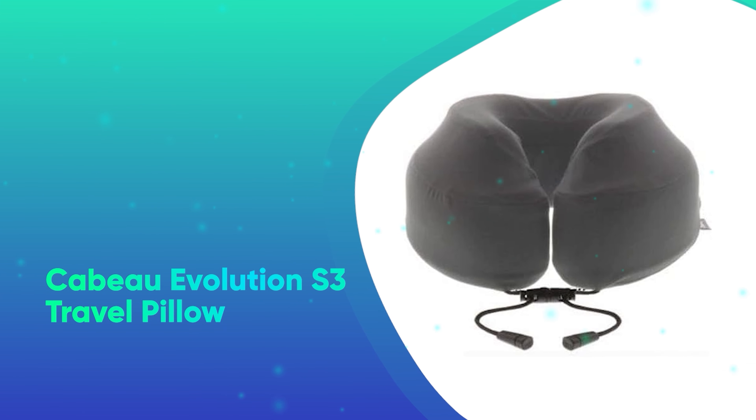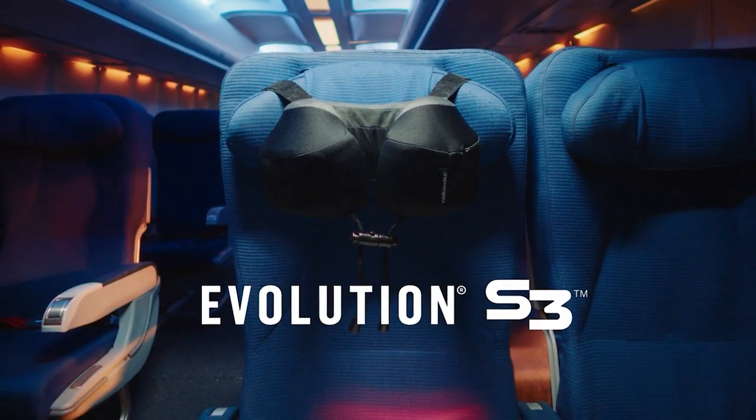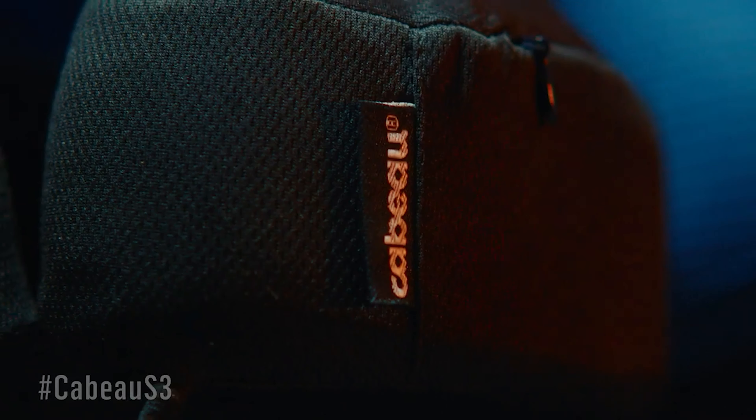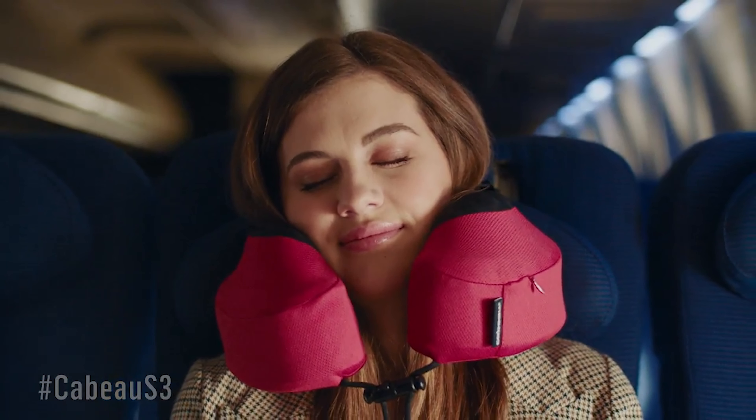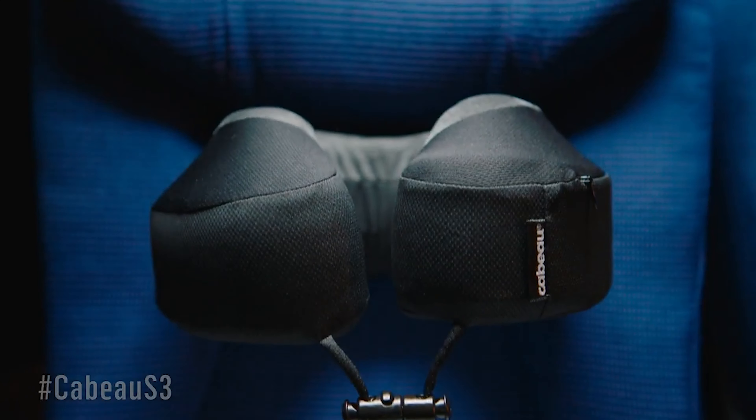Number 29: The Cabeo Evolution S3 Pillow. If they've got a bunch of trips planned for this year, give them our pick for the best travel pillow. The Cabeo is firm enough to support your head and neck, soft enough to fall asleep on, and perfectly portable, allowing you to compress it to half its size.